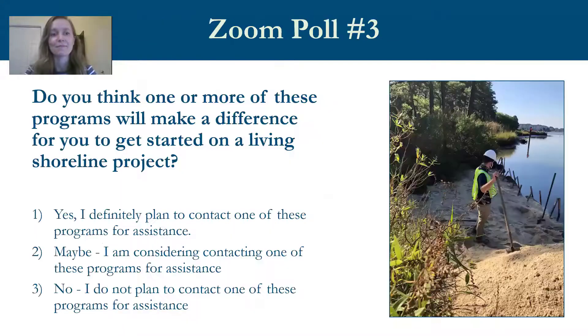Emily thanks all speakers and notes that both video projects were installed by Jim Cahoon with Bay Environmental. A final poll asked whether one of these programs could make a difference in getting started on a living shoreline project — results showed folks are definitely interested in taking that next step. Contact information for all speakers is displayed and will be sent out after the webinar. All speakers are staying on the line until 7 PM for an additional half hour of questions.